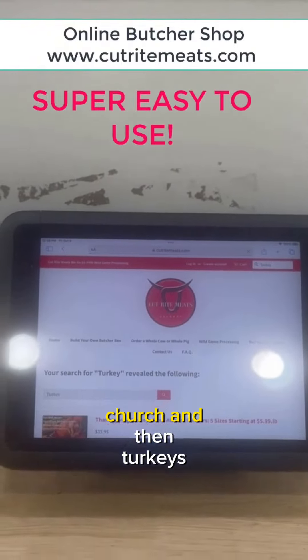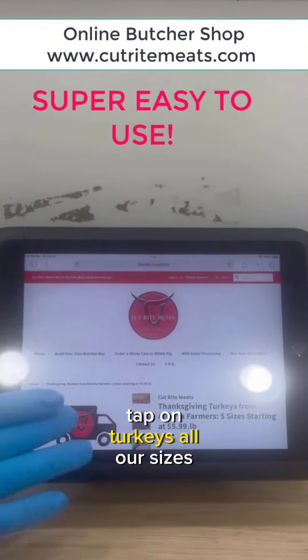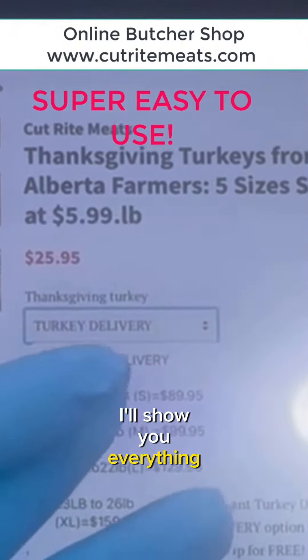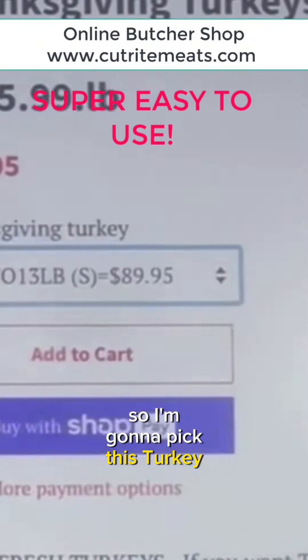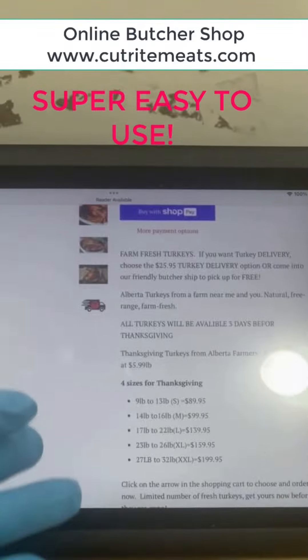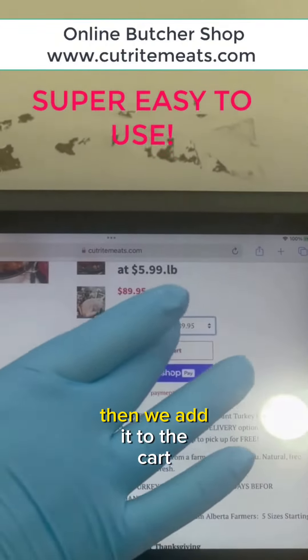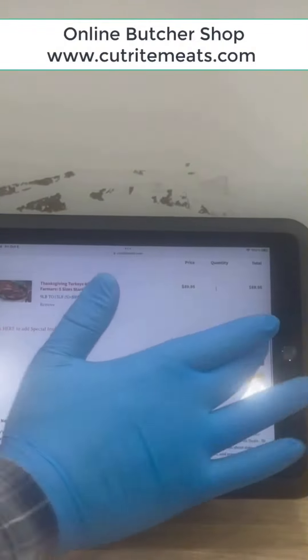Search. And then turkeys come up. Tap on turkeys — all our sizes of turkeys are available, it will show you everything. So I'm going to pick the $89.95 turkey. Then we add it to the cart. Check out.